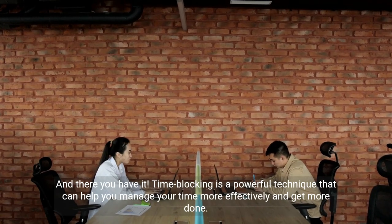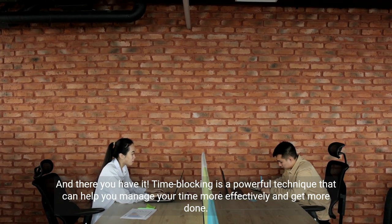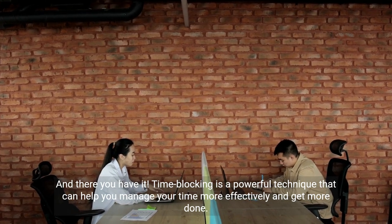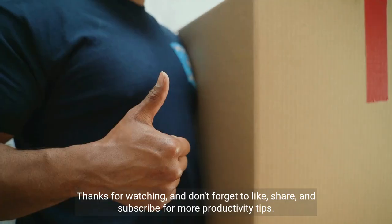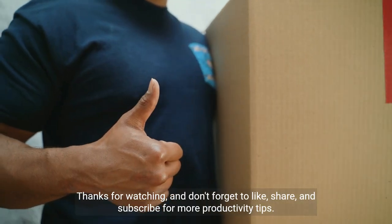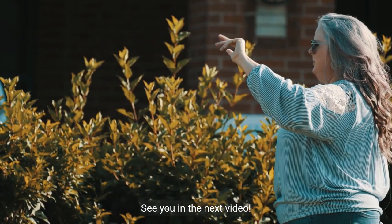And there you have it. Time blocking is a powerful technique that can help you manage your time more effectively and get more done. Give it a try and see how it can boost your productivity. Thanks for watching, and don't forget to like, share, and subscribe for more productivity tips. See you in the next video.